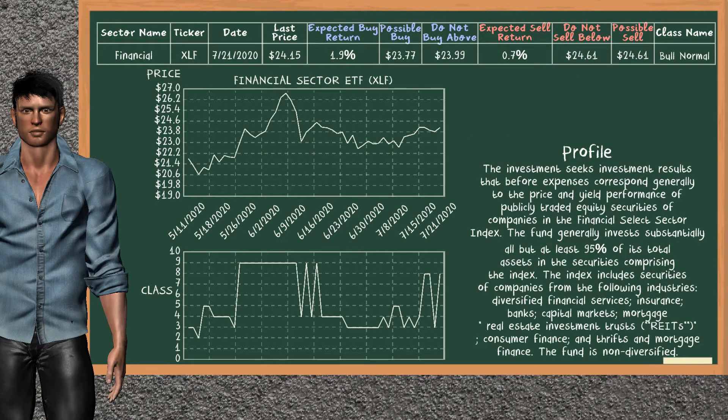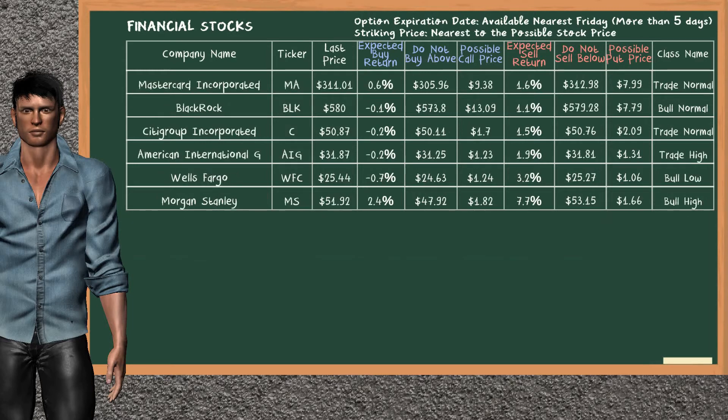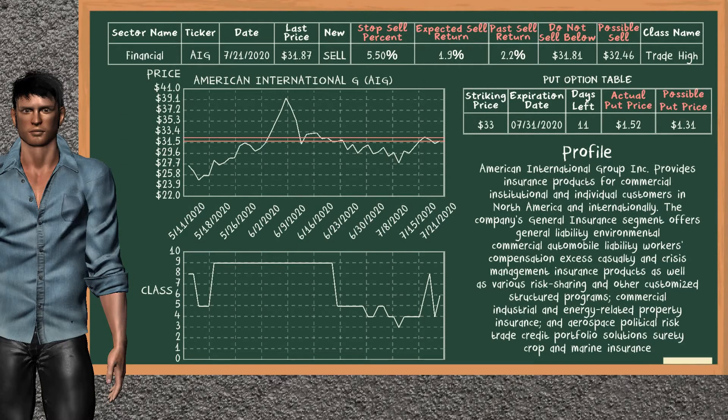Financial Sector ETF belongs to the bull normal class. Today, our analysis does not list it as a suggestion to buy or sell. Let's look at the stocks table of the financial sector. Our analysis does not list the top opportunity to buy, and our analysis does not list the top opportunity to sell.